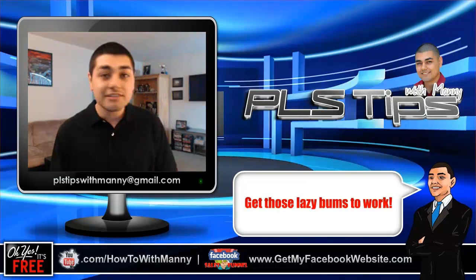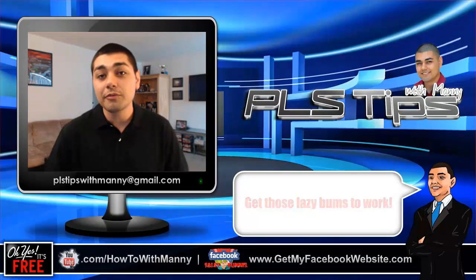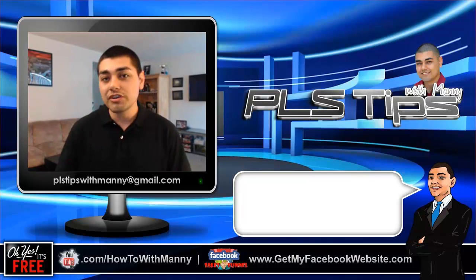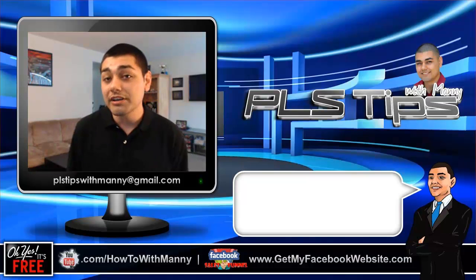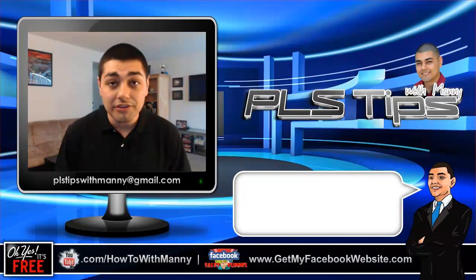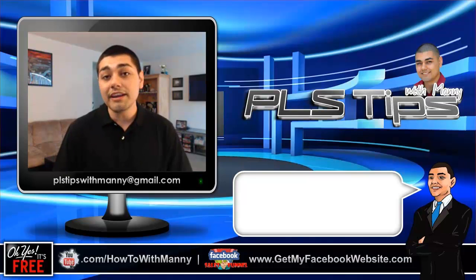As you guys can see, we've got a nice new little backdrop here. I got a nice little early birthday present from the wife, which is a new little workstation, which I'm working on right now. So what I want to show you guys here today is just some different tips and strategies that I'm already using to help motivate the team members that are just not doing anything — the ones not taking advantage of the opportunities in front of them. So let's jump right in.